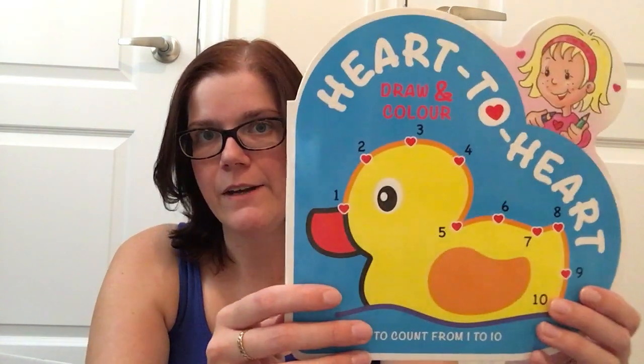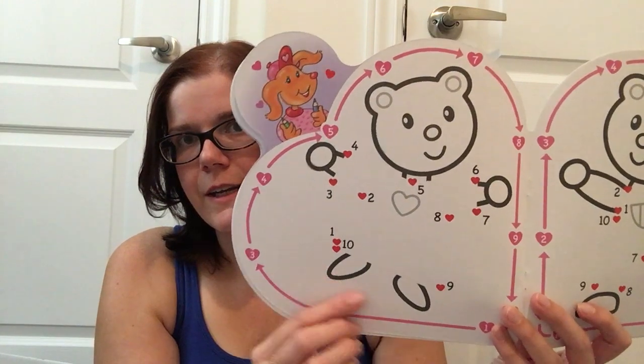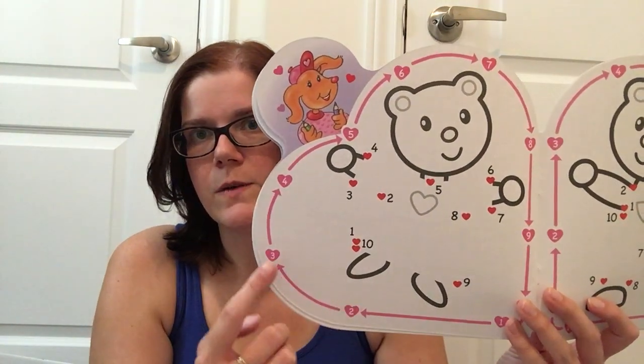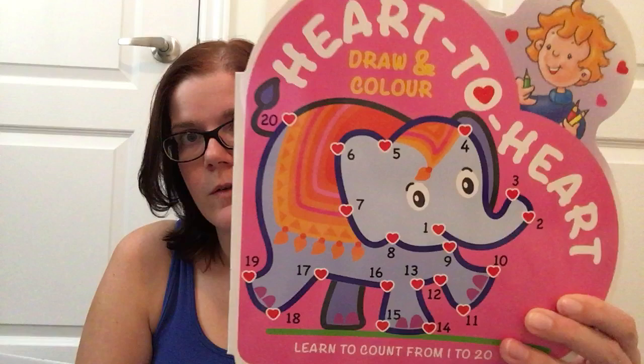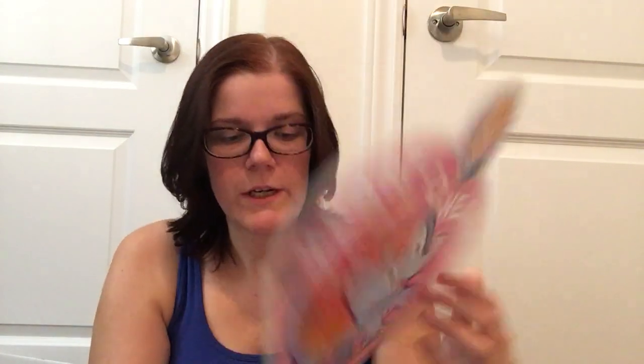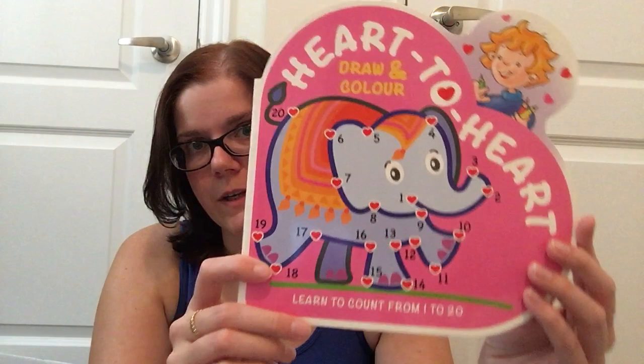To start, I found these Heart-to-Heart Draw and Color books — learning to count from 1 to 10. They're dot-to-dot books where you do the dot-to-dots and then color in your picture. It's nice because it shows you the order of how to connect the dots around the outside. I got one with a ducky and one with an elephant — they were only $1.50 a piece. I got the one counting to 10 for my youngest daughter, and then for my elder daughter I got the one that counts up to 20.